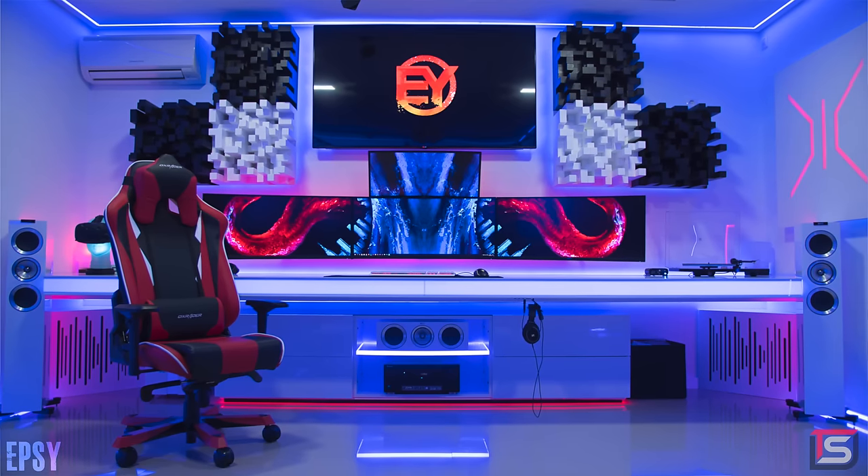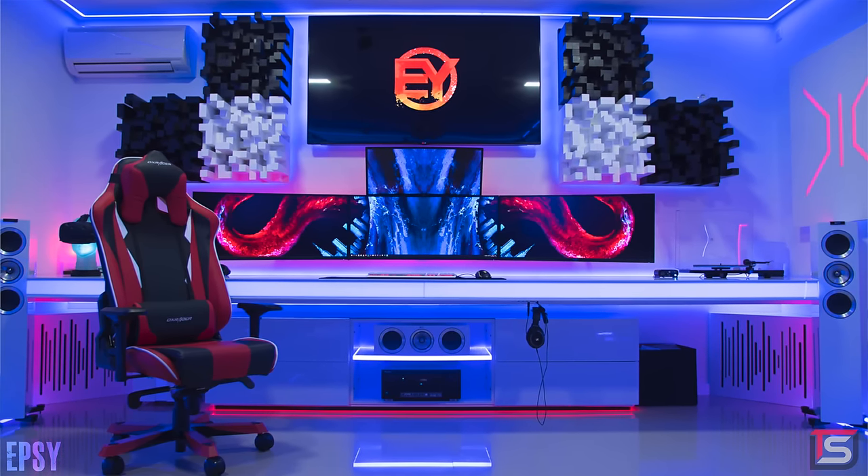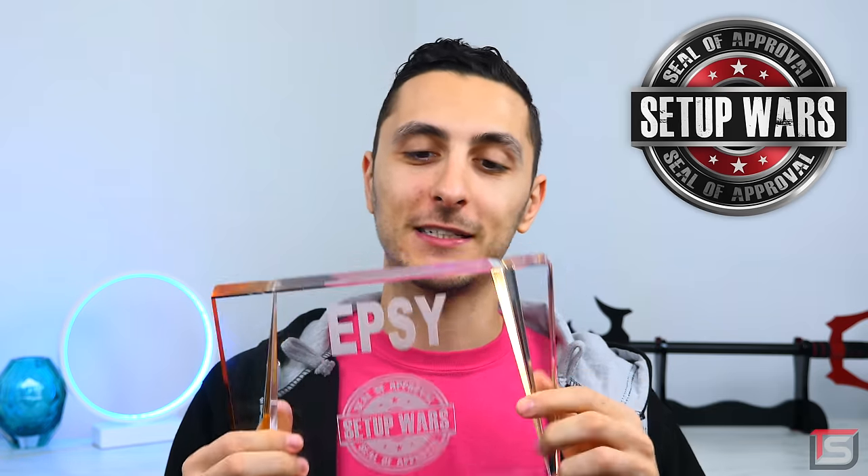There's no explanation needed — look at this setup. This isn't even a setup, it's a freaking battle station. Normally I wait to do the episode, review the pictures, and then determine if it's seal of approval worthy, but in this case I looked at one picture and said yep — without a doubt that is the setup of the gods. So FC, if you're watching this, congratulations, your seal is ready to get shipped out. Toss me an email. You also get a hundred dollars in cash and a TechSource t-shirt.